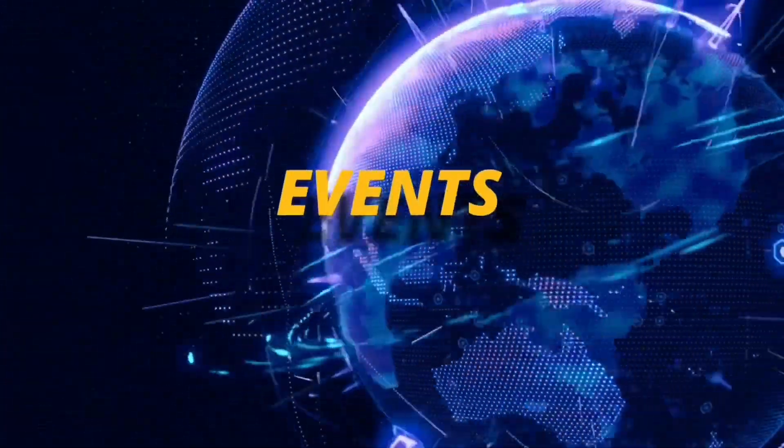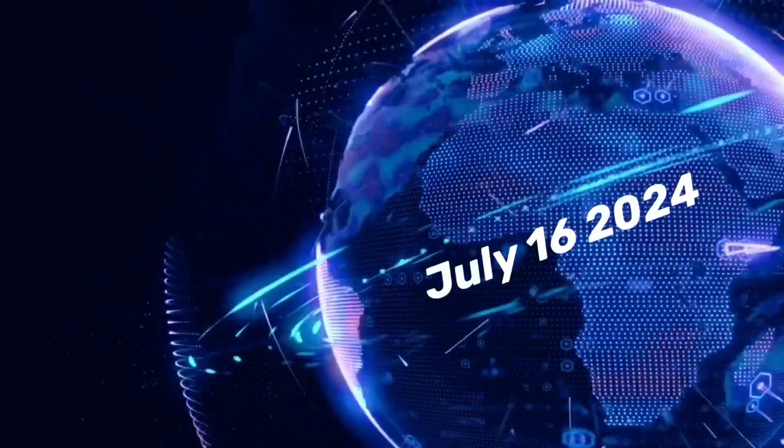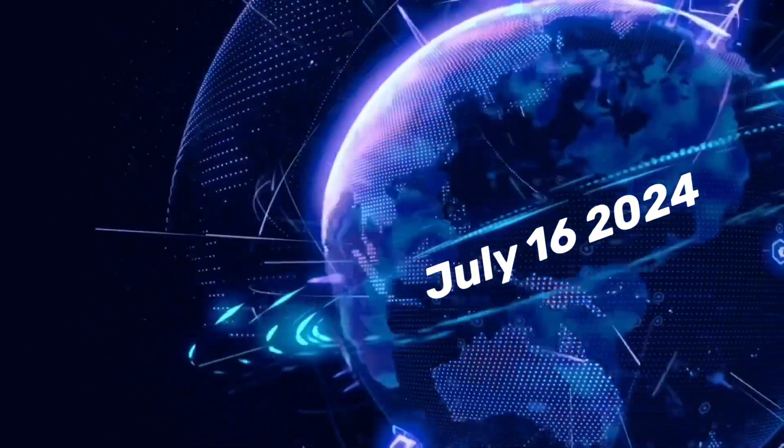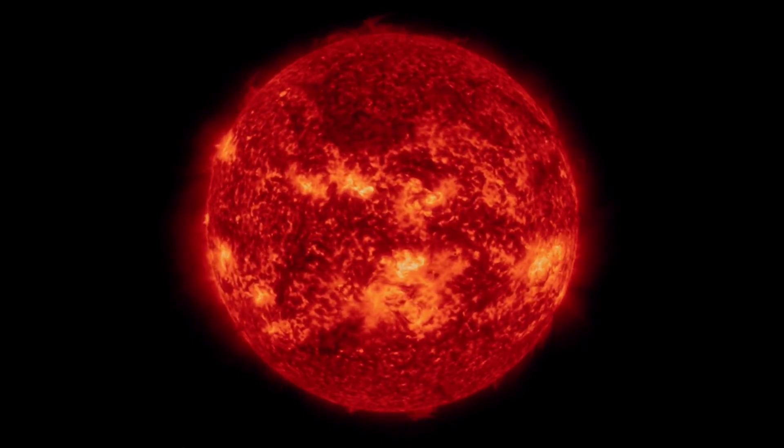Hello friends and family from around the world. This is Mike with Daily Events Worldwide, and we are on July 16th, 2024. Welcome to another Surviving Day on the Planet and welcome to a quick video update here.